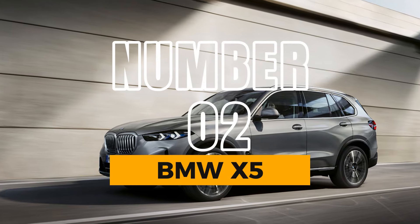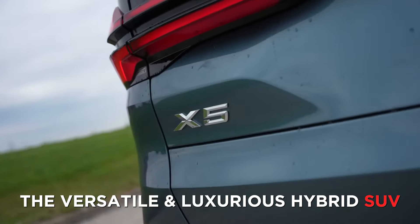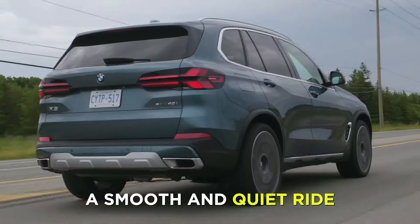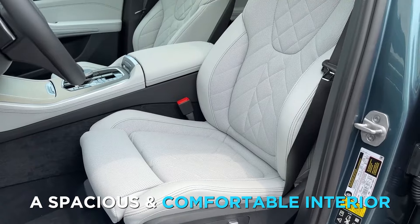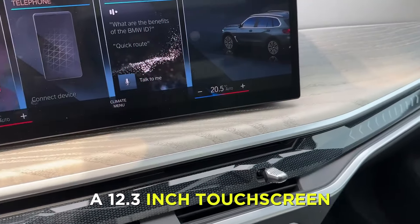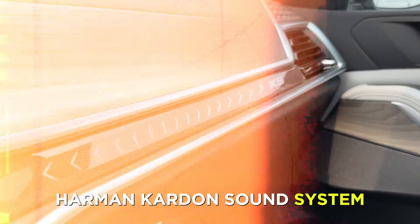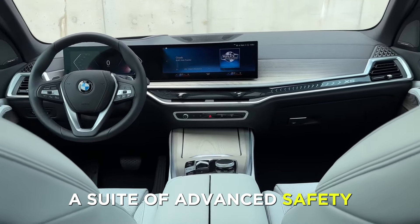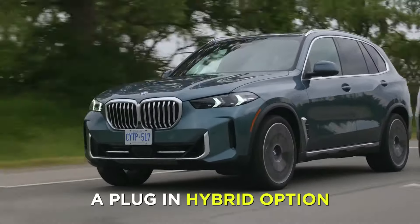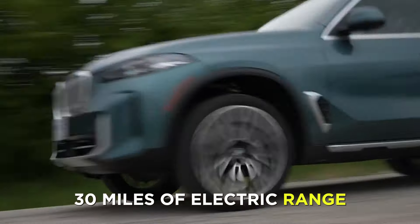Number 2: BMW X5. At number 2, we have the BMW X5, the versatile and luxurious hybrid SUV. The X5 is a great vehicle, with a smooth and quiet ride, a spacious and comfortable interior, and a generous array of standard features, including a 12.3-inch touchscreen, a 16-speaker Harman Kardon sound system, and a suite of advanced safety and driver-assist systems. The X5 also features a plug-in hybrid option, which can produce up to 389 horsepower and 30 miles of electric range.